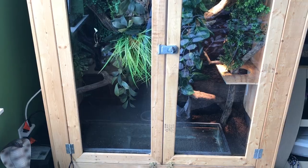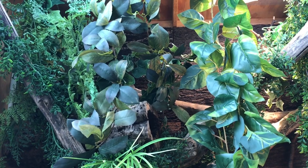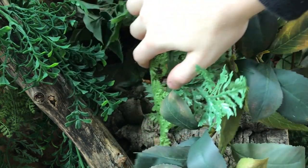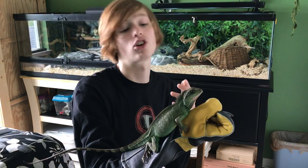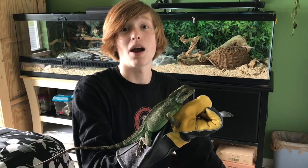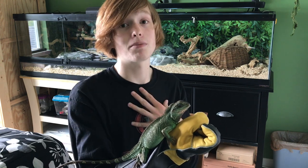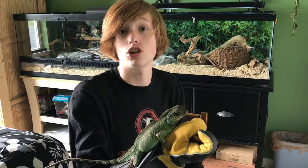When keeping water dragons in captivity, they always prefer height. Her habitat is custom built by my father and me — it is four feet long, two feet deep, and five feet tall. I've added tons of foliage, which helps her feel more secure. On the topic of updates, she is actually missing a few spines from last time. I wasn't paying close enough attention to the humidity, so she had a bad shed and unfortunately lost a couple of spines.